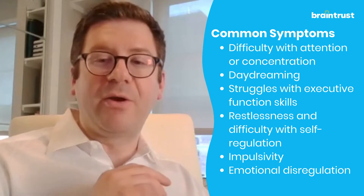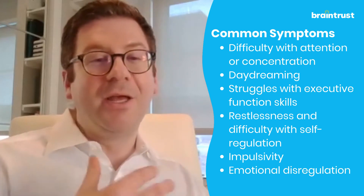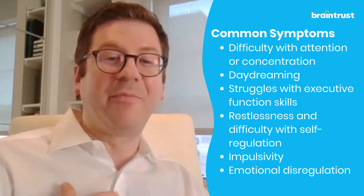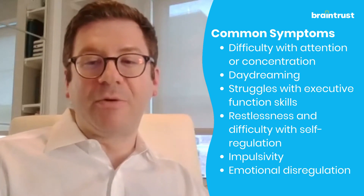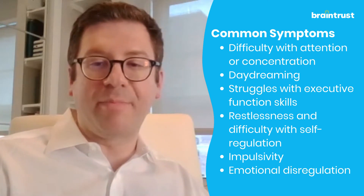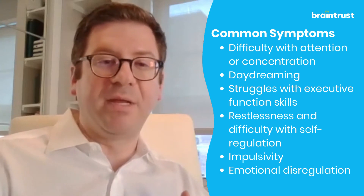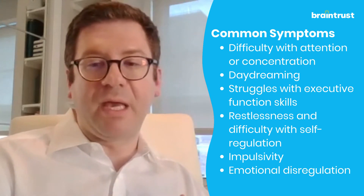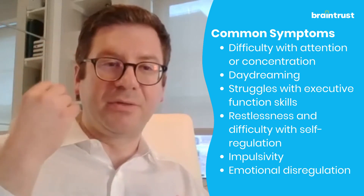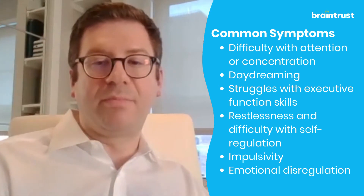When we think about the hyperactive and impulsive subtype, we see more difficulties sitting still — they're very restless. There's often the phrase that they act as if they're driven by a motor. It's really difficult for them to downregulate those impulses and control their bodies. They can also be verbally impulsive, meaning they might interrupt when another person is speaking or blurt things out in class because the first thought that enters their mind they need to share, and it's hard for them to put that filter in place.